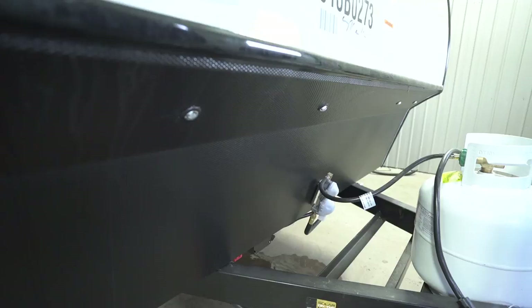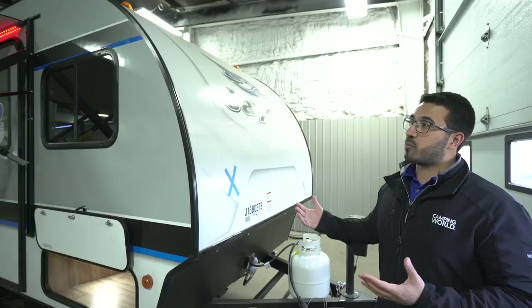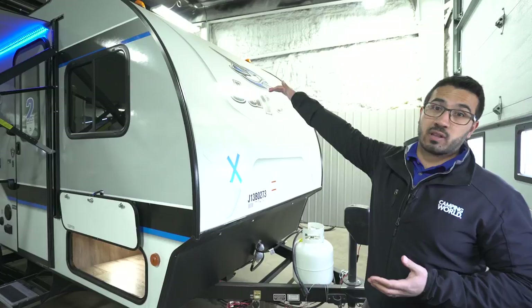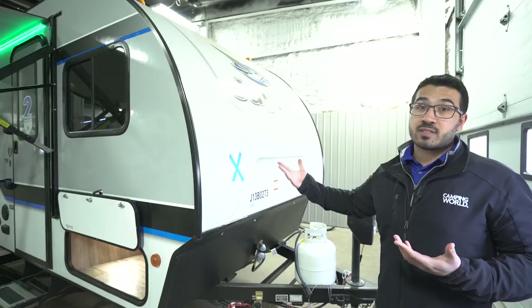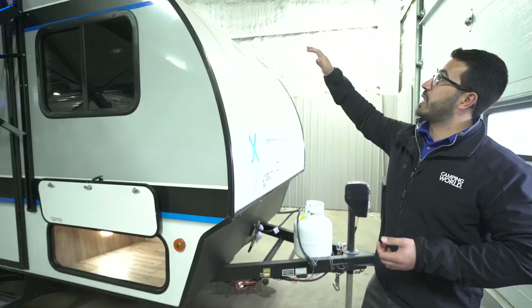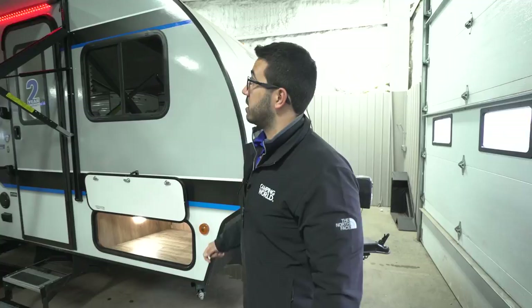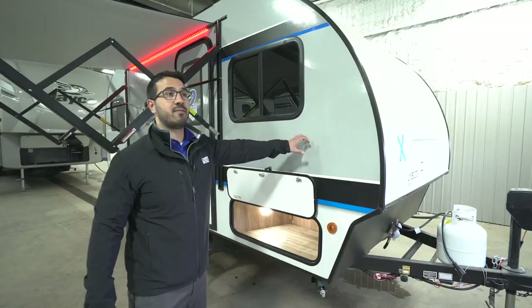The front of this unit is one-piece fiberglass — sometimes called a pod-style trailer. It runs one piece from the front, up over the top, and down the back. The main advantage is preventing water intrusion: fewer seams in the roof means fewer holes and less chance for water to get in. The natural curvature also directs water to the front and back where there are no seams. The sidewalls are vacuum-bonded laminated sidewalls with an aluminum structure — excellent construction.